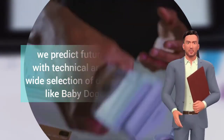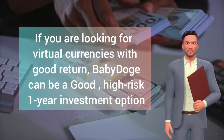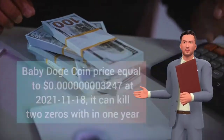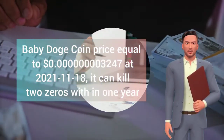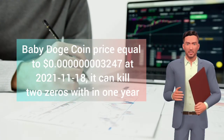If you are looking for virtual currencies with good return, baby doge can be a good high risk one-year investment option. Baby Dogecoin price equal to $0.000000003247 at the 18th of November 2021. It can kill two zeros within one year.